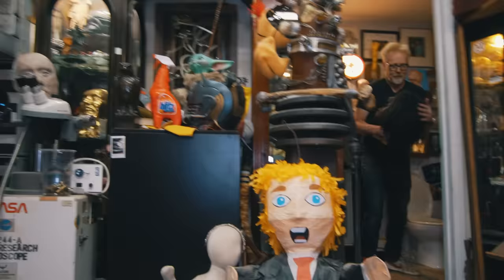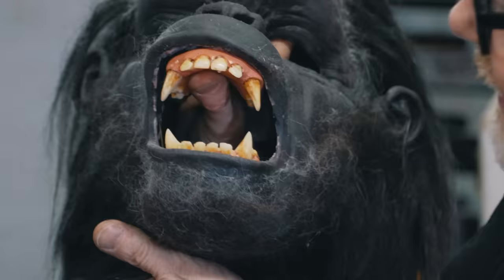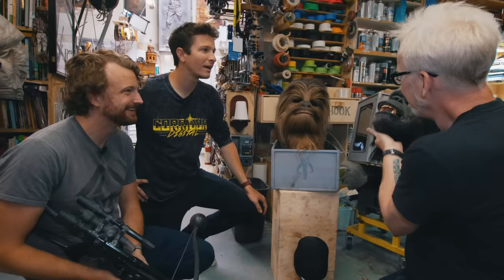And this is Moon Watcher from 2001. This is built for me by Steve Neil. He just did an amazing job with this. And here, when you open up his mouth, that lip curls — oh, it's even more so.